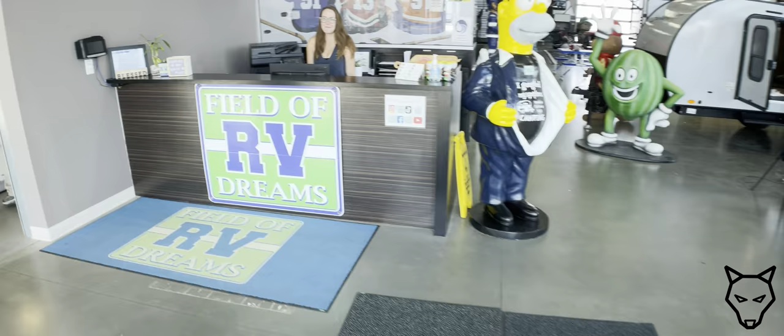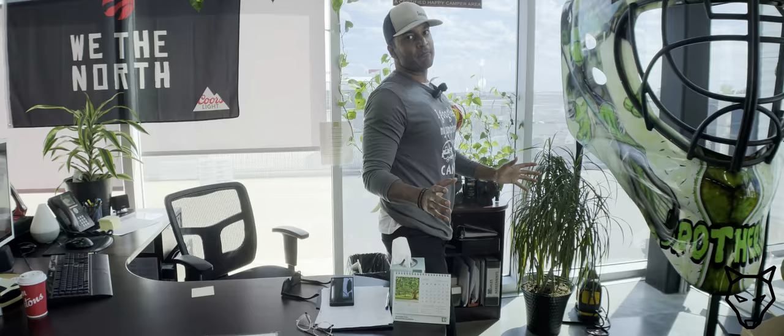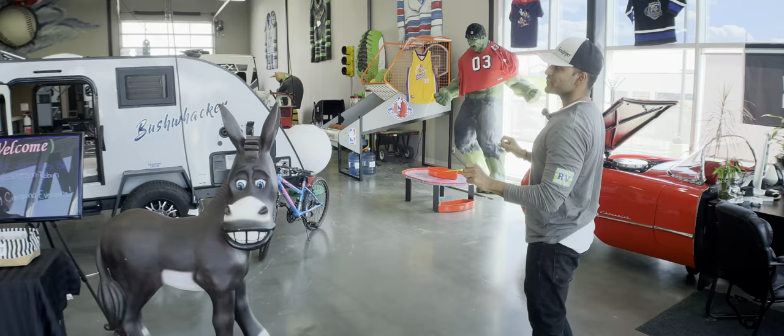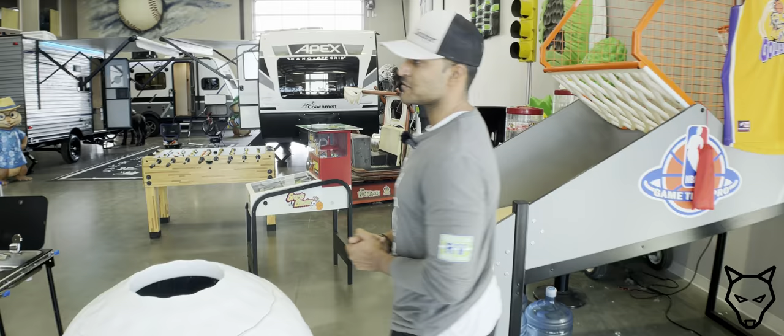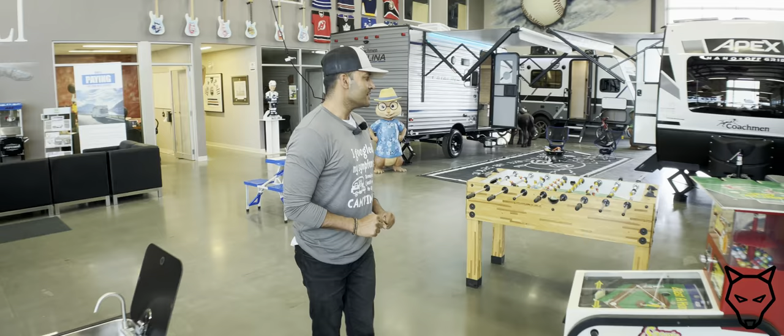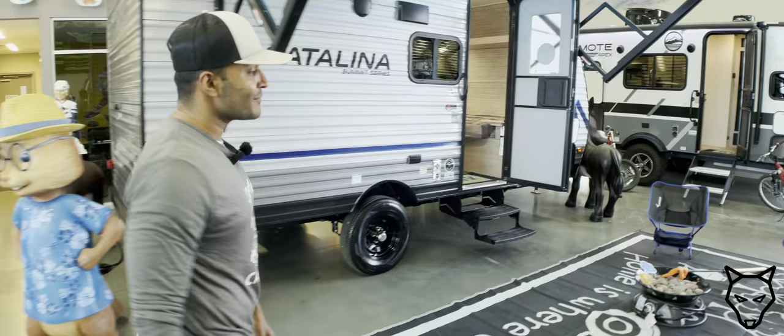Welcome to Field of RV Dreams — home of the happiest customers. My name is Ahmed, I'm the sales manager here. We like to have a lot of fun; our beautiful showroom is natured towards children, so the children always remember us when you're sitting at home talking about trailers. This is the best place you'll find the best deals, the best service, and the happiest people.